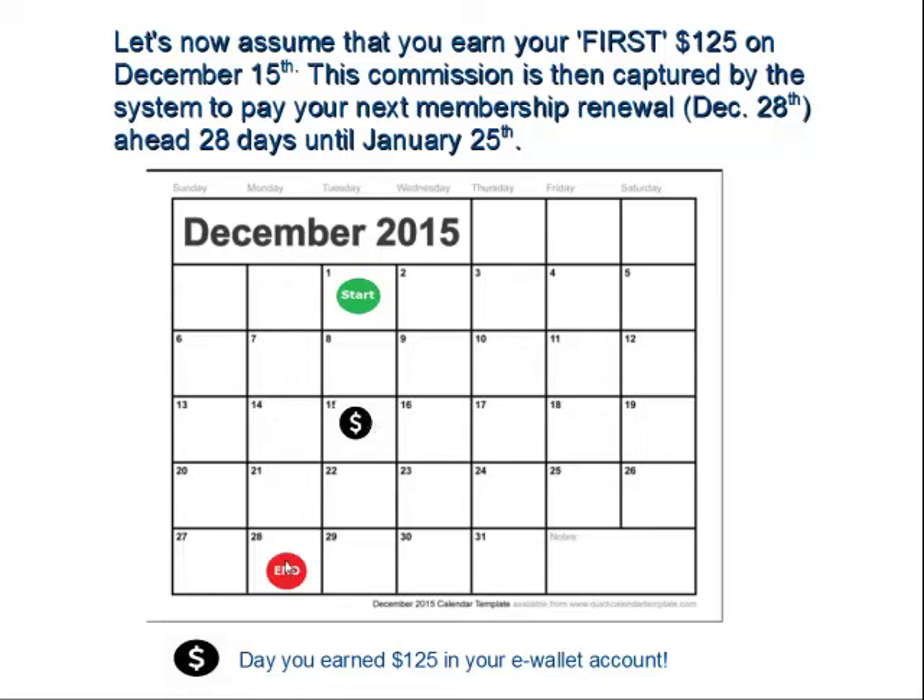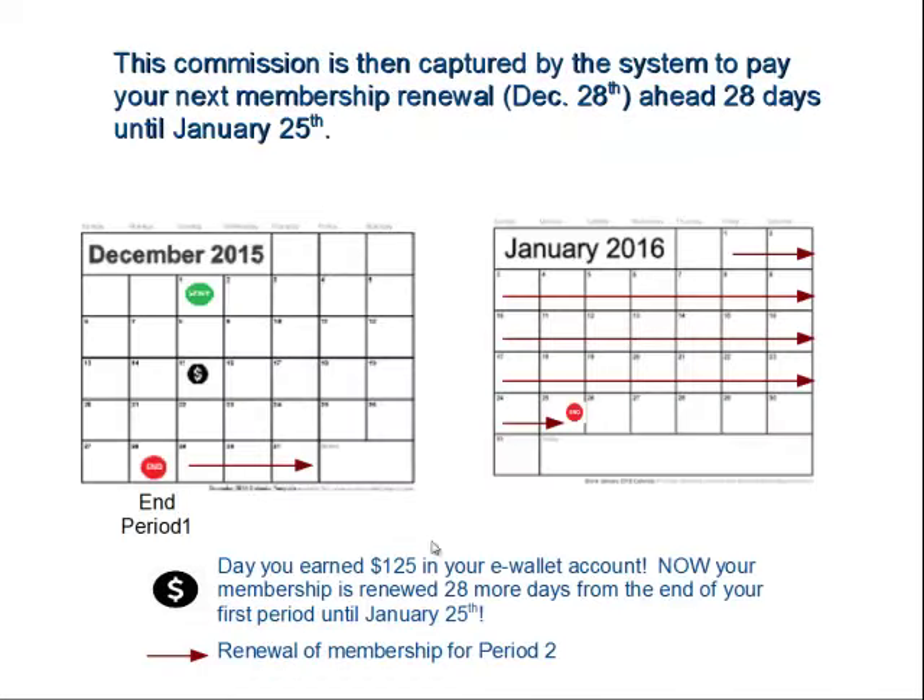Your renewal date is on the 28th, and it's going to push you forward now another 28 days ahead, going effective on the 29th. So basically starting on December 29th — shown by the red arrow — your membership renewal date is pushed all the way forward until January 25th, which is going to be the end date of your second period.